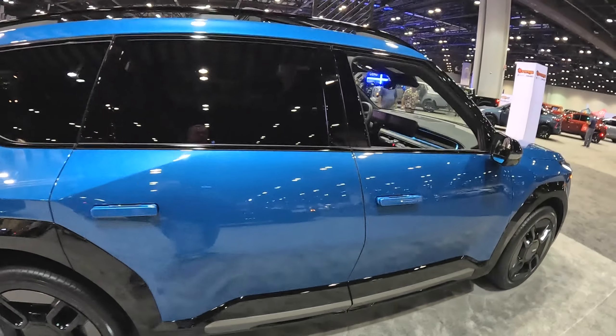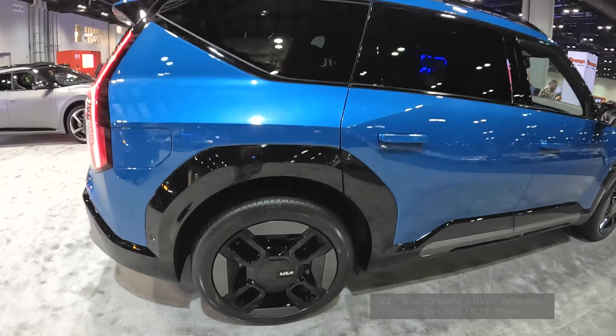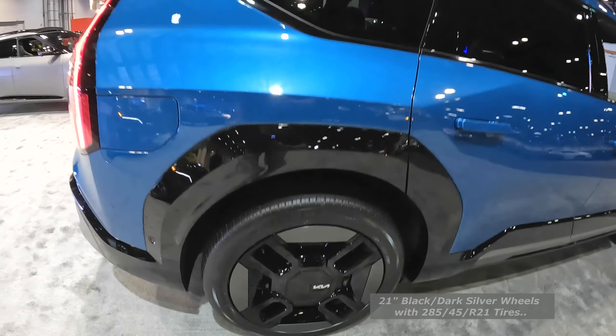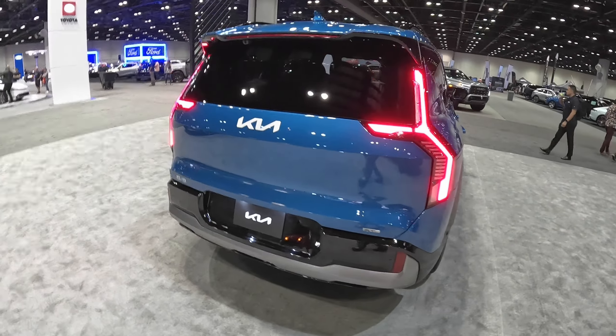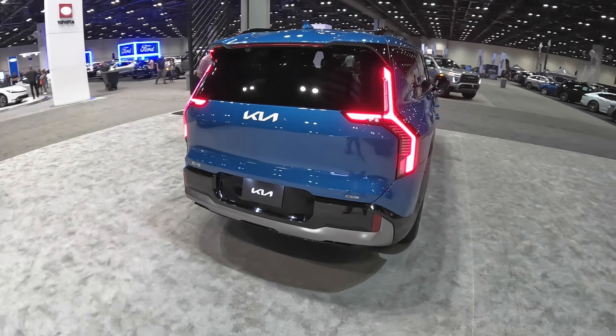Look at this — it's got a panoramic setup as well. I love the wheel design, it's got to be at least 19 inches or so. Really fantastic wheels. I love the design elements on the back — really a fantastic SUV.